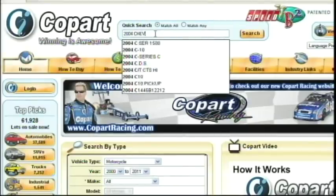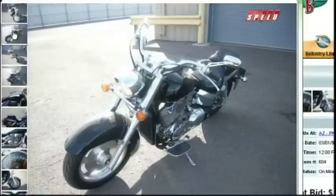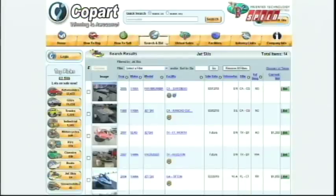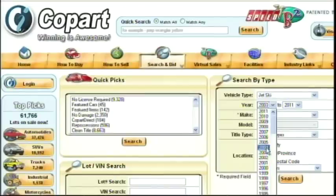And finding what you need is very convenient. You want a truck? Easy. A motorcycle? Sure. A jet ski? We've got that too. Auctions are completely online, so you can register, search, bid, and win from the comfort of your home or office.